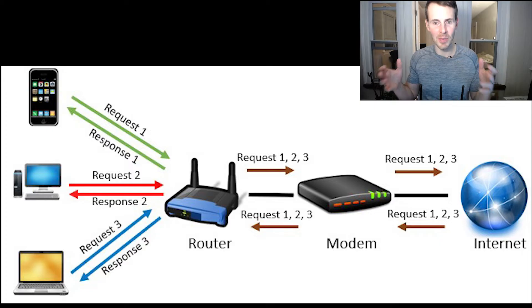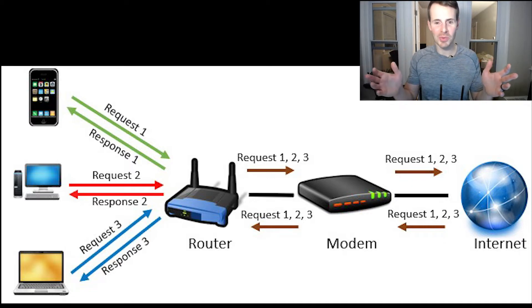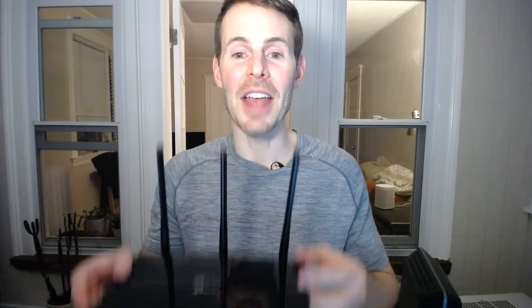So if you have five devices making requests to the internet at the same time, your router is sorting all that data out. It's saying: I received this request from device one, I need to make sure that when that response comes back, it comes back to device one. If it wasn't for your router, it'd be a total mess — your devices would be receiving responses to requests that they didn't send. Say one device wants to navigate to google.com and another is sending a request for yahoo.com; without your router, the wrong device could receive the wrong website.